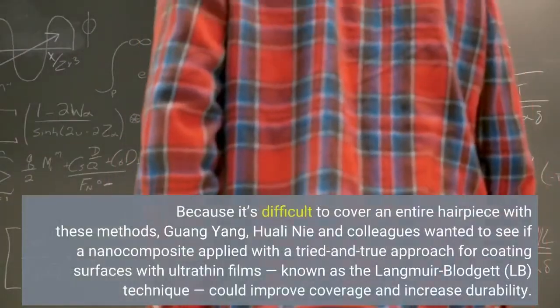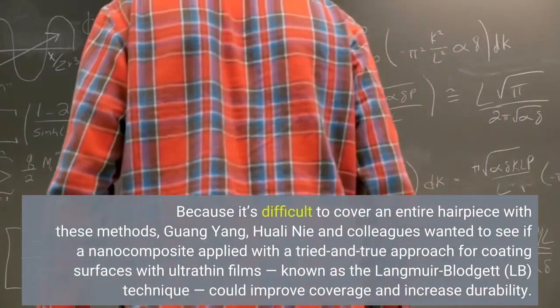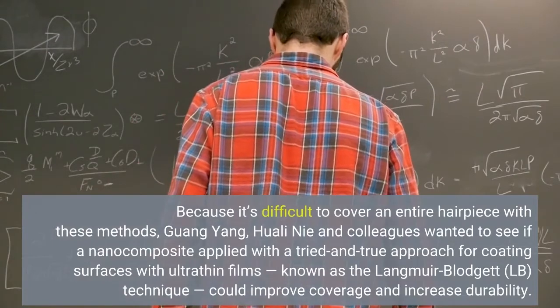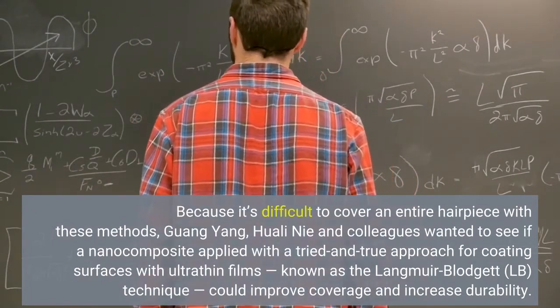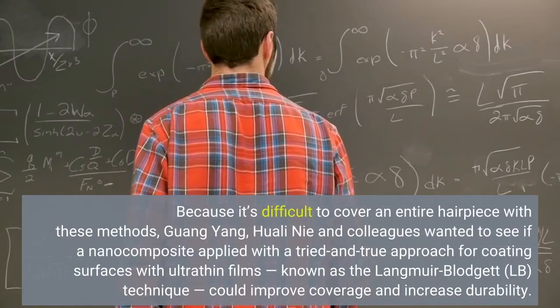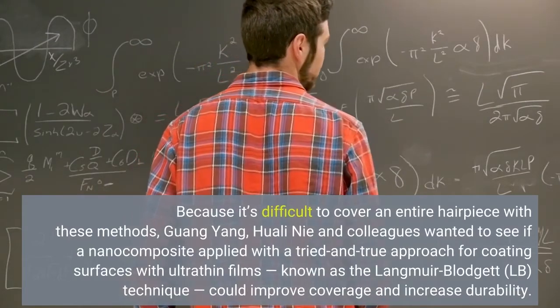Because it's difficult to cover an entire hairpiece with these methods, Guangyang, Huoli-Ni and colleagues wanted to see if a nanocomposite applied with a tried-and-true approach for coating surfaces with ultra-thin films — known as the Langmuir-Blodgett, or LB, technique — could improve coverage.